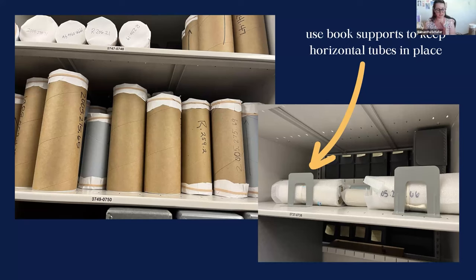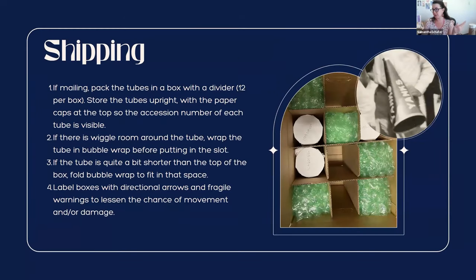Once everything is packed away in labeled tubes, you're ready to either store them or ship them off. If you get lucky and your administration budgets for conservation work, or you get a grant or a private donor — fingers crossed for all of you — you'll most likely need to outsource unless you have a conservationist on staff. For us we outsourced to the NEDCC, so we had to pack them up to ship.